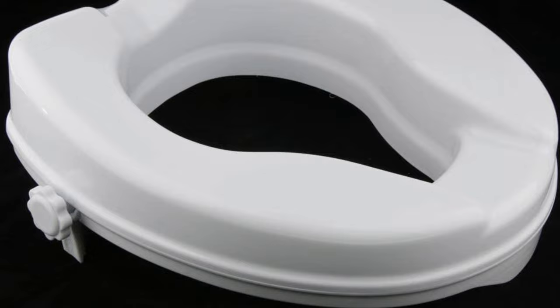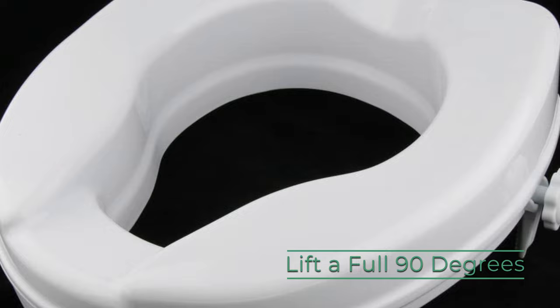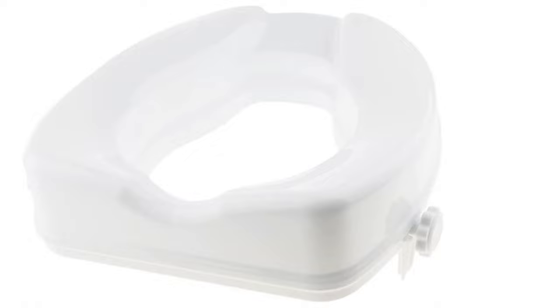It has an interior lip on the bottom eliminating slipping for a safe and secure seat. Designed to lift like a regular toilet seat, it is hinged to open a full 90 degrees and will safely stay vertical for easy thorough cleaning. This riser supports up to 350 pounds, is split resistant for extended usability, and can be wiped down with regular household disinfectants or sanitizing wipes.